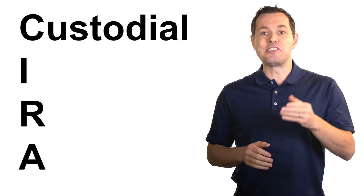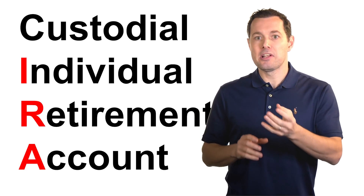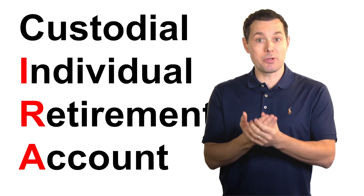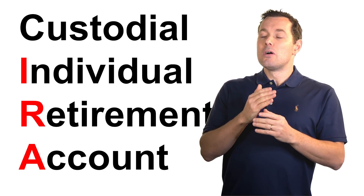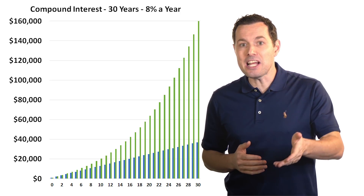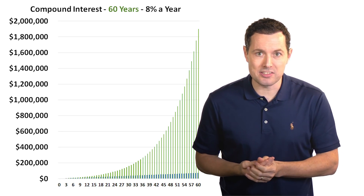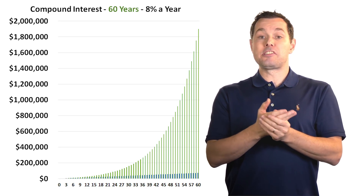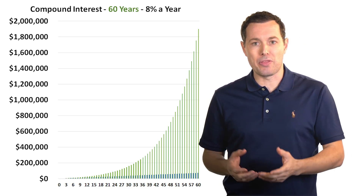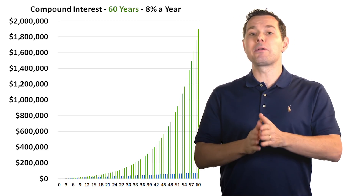Another option is the custodial IRA account — IRA stands for individual retirement account. We can set up this account for our kids, and the difference is they get that money when they retire. If that same $1,000 plus $100/month scenario were invested for 60 years, that money would be worth $1.9 million at retirement. Personally, I'd probably consider a custodial IRA once my kid was older — maybe in high school with a job — where I could match their contributions for a while. Either way, compound interest is our friend.